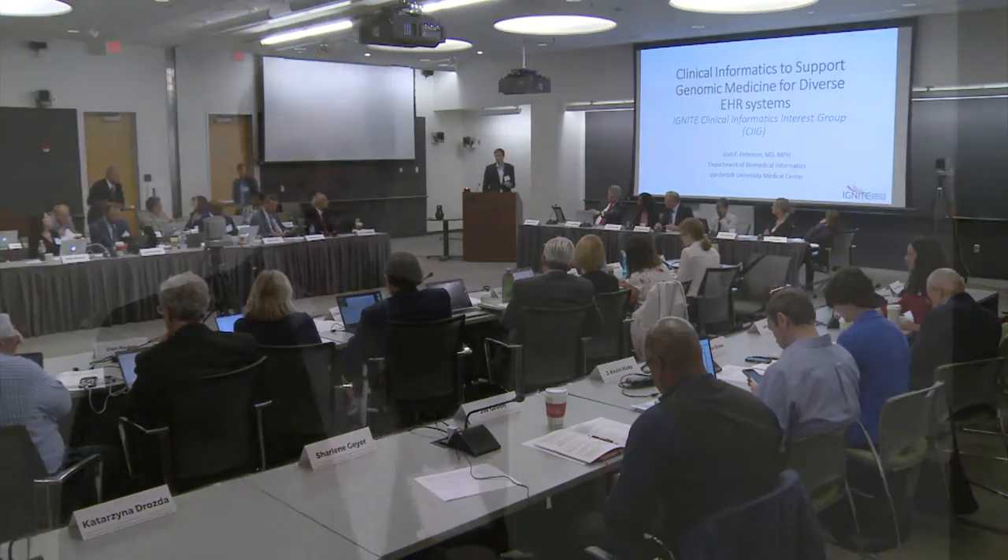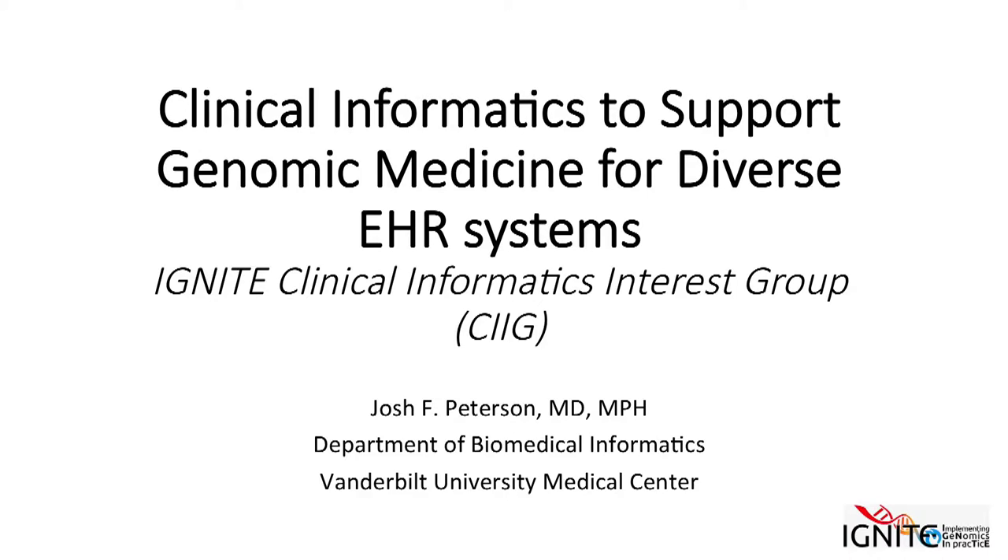I had the privilege of chairing the Clinical Informatics Interest Group over the last year and a half, and I wanted to acknowledge both Casey and Casey's contributions to that group in particular.